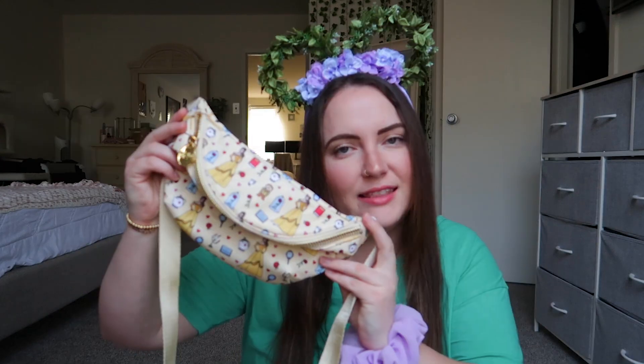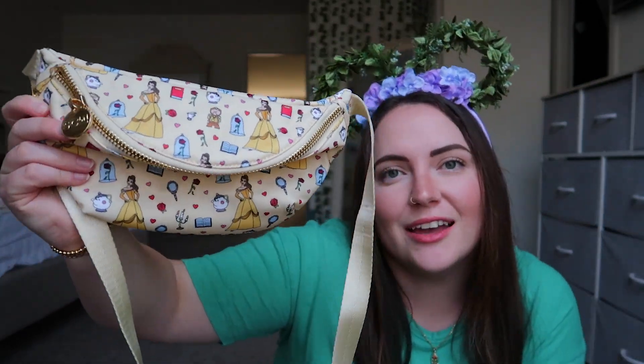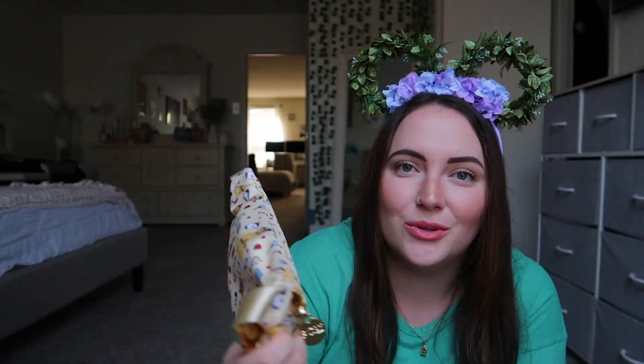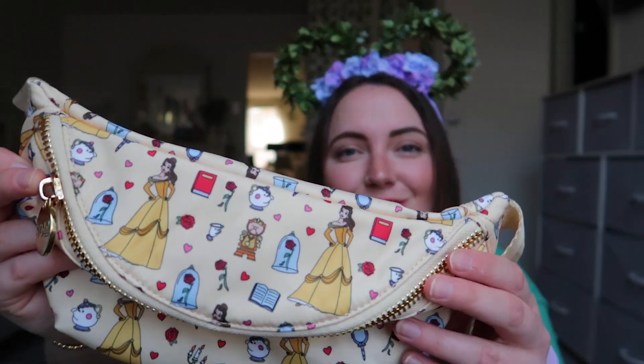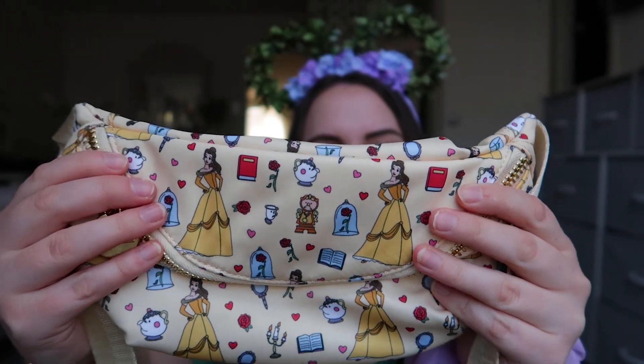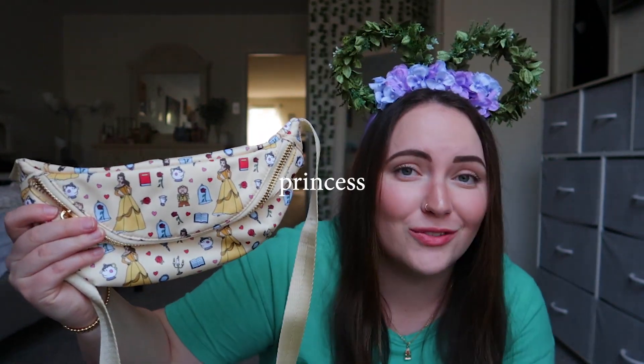My very first princess fanny was Belle, and she is unfortunately sold out — I think every single princess fanny is gone. I really love Belle; she's my second favorite princess after Rapunzel. The colors aren't necessarily something I can pair every day, but I think it's so cute — just look at all the detailing with the little hearts and roses, Cogsworth, Mrs. Potts, Belle, the mirror, the enchanted rose. I'm so obsessed. I believe all princess fannies retailed for around $140–$150.